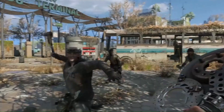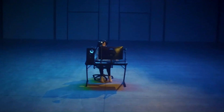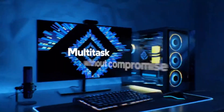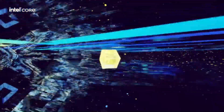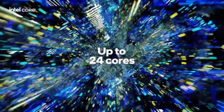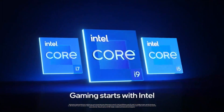The i9-13900K features Intel's latest integrated graphics technology, offering improved graphics performance for casual gaming and multimedia tasks. While dedicated graphics cards are still recommended for serious gaming and content creation, the integrated graphics capabilities of the i9-13900K provide added flexibility and convenience for everyday computing tasks.